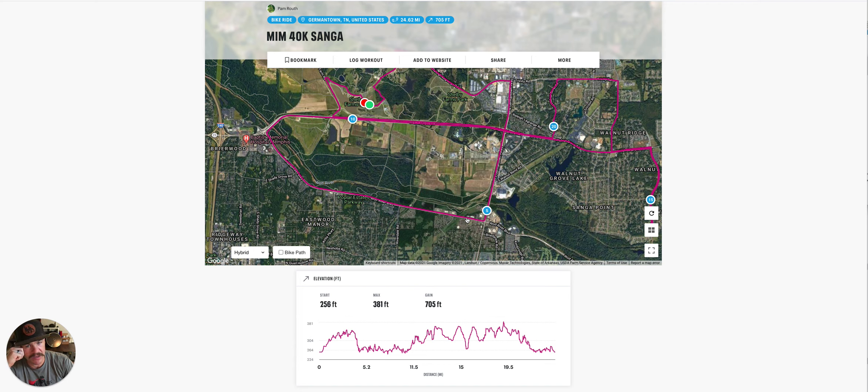This stretch right here, depending on the wind — we generally get east-west or west-east wind, but you never know. This section is usually pretty fast. Straight shot, flat as a pancake. It's kind of one of our really fast Strava segments in town. Once you get down toward the hospital, you'll take a ramp and come back up on Walnut Grove. Walnut Grove, again depending on the wind, is pretty flat.